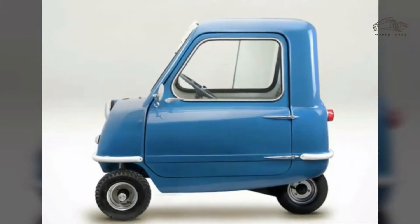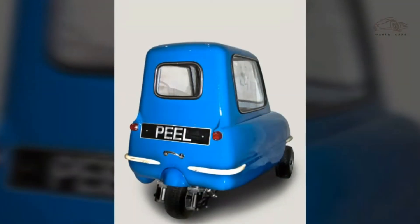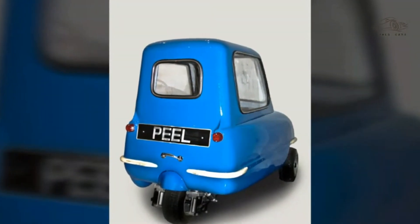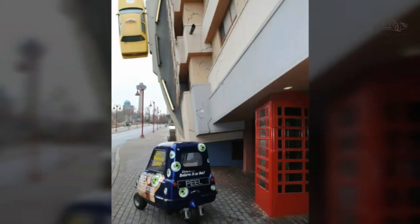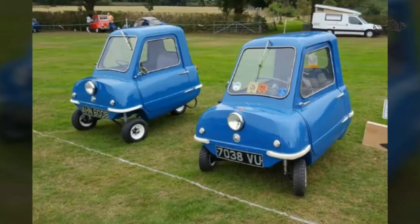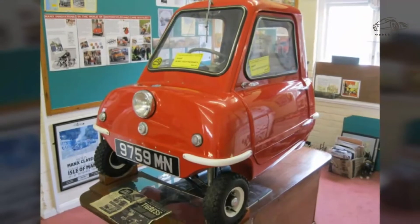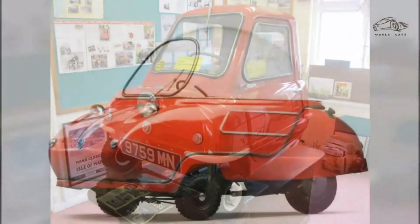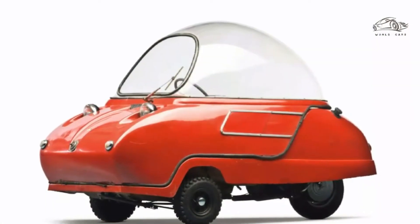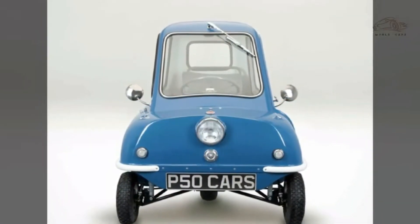The sports fairings were recognizable for their styling with integral blisters enclosing the handlebar ends and riders' hands, and were available for racing, named Mountain Mile, with a similar sports style for road use incorporating a distinctive large rectangular CBA headlamp, named Peel 707. A different design was for touring, aptly named TT Tourer.